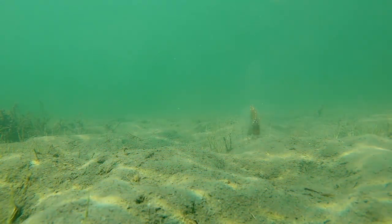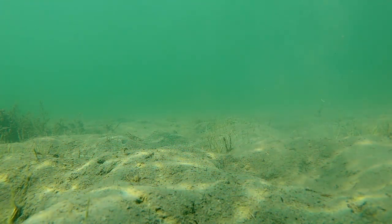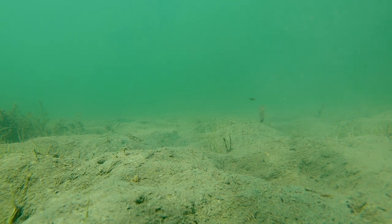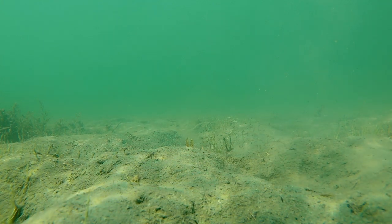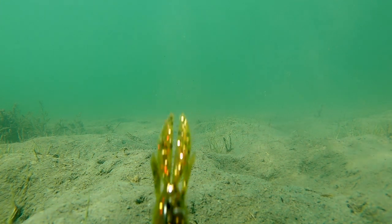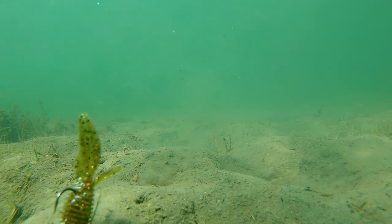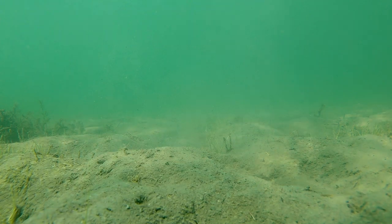Next up we have the Z-Man TRD Bugs. This is that Elastec material — this bait is stretchy, but you get that craw profile or that beaver style profile. This little bait looks great and of course, because it's Elastec, it floats, it stands up great, it flows really well. I love how that claw opens and closes every time you hop it. It looks really good and it comes in a ton of Z-Man's best colors. That was a great option from Z-Man.